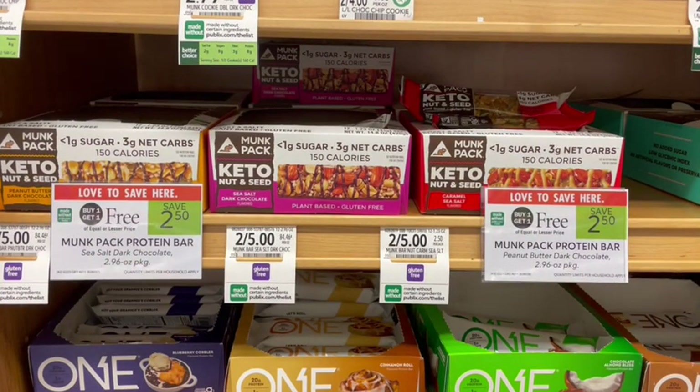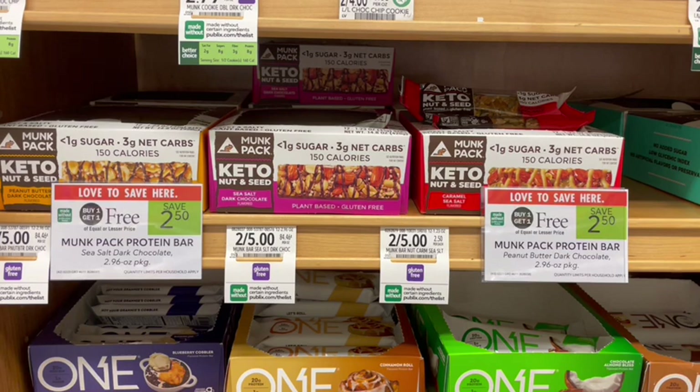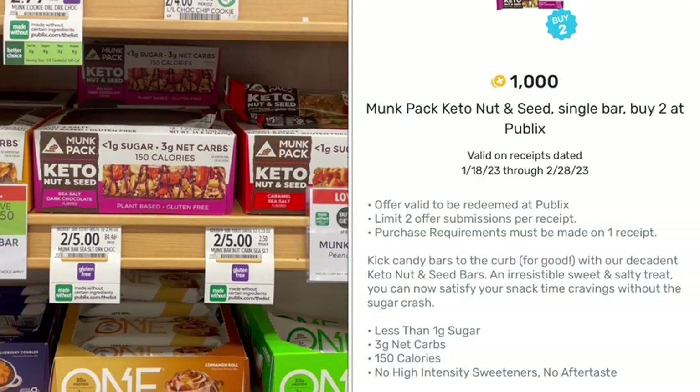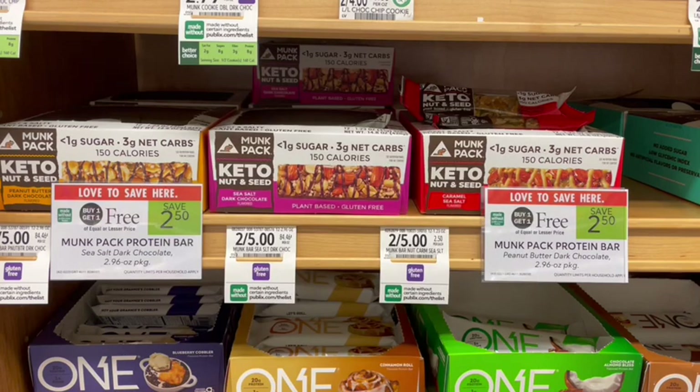First up, we have Monk Pack Keto Nut and Seed Bars. I've talked about these before — we've gotten deals on them in the past. They are buy one, get one free right now at $2.50. So I'm going to pick up two, and at the register I will just pay $2.50 out of pocket. Then I'm going to submit a receipt to Ibotta, where I'm going to get $0.25 on each one for $0.50 back, bringing my cost down to $2 for two. Then I'm going to submit over to Fetch, where I'm going to get $1 back for buying two, making it just $1 for both bars or $0.50 a piece. When I submitted to Fetch, this did not automatically catch it — I had to do a correct receipt, and they went ahead and did that after I submitted for that correction.